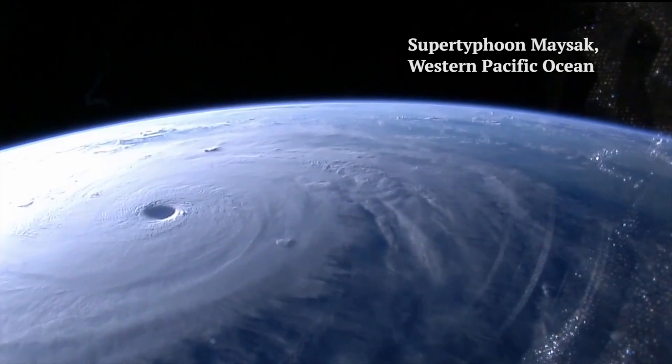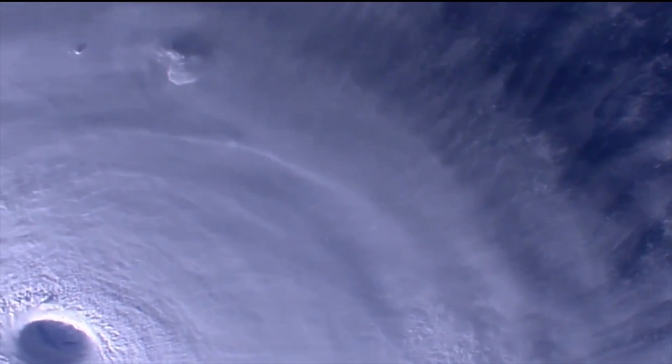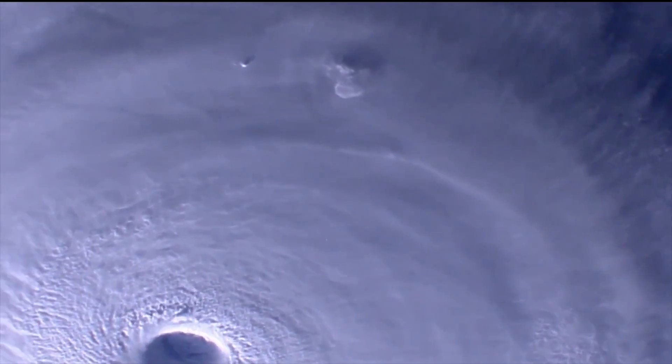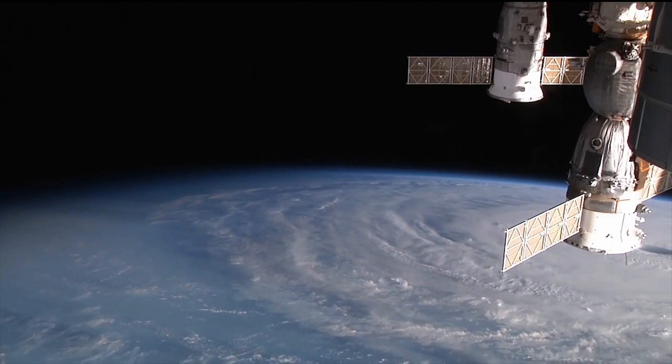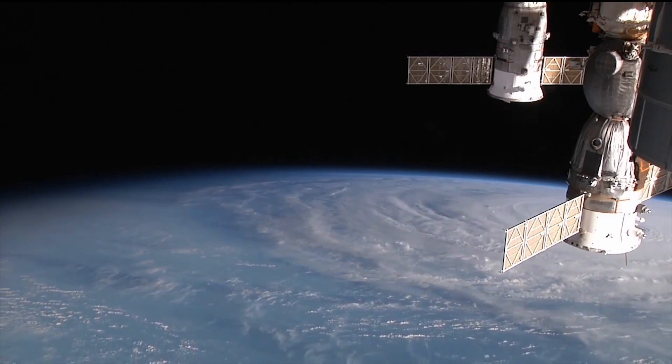One of the things I learned is that we're used to seeing maps where you always know where north is — it's always up. That's not always the case. You look out the window and sometimes north is to the left, sometimes to the right. It makes it a little more interesting to try to figure out what you're seeing sometimes.